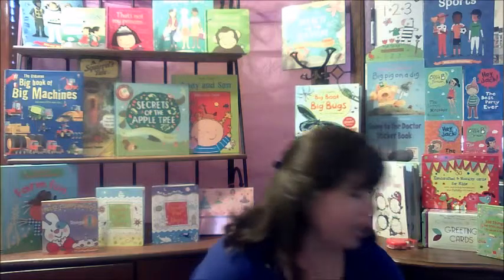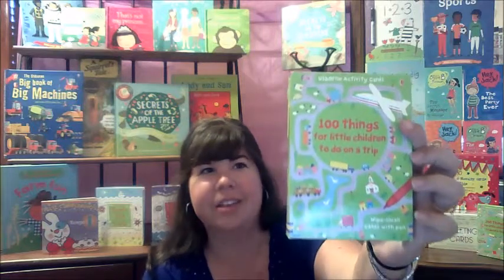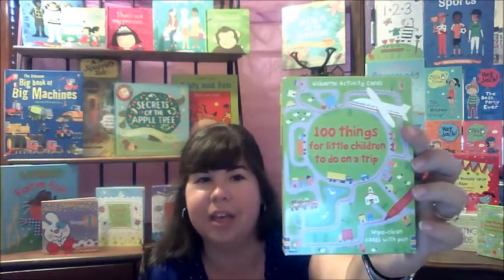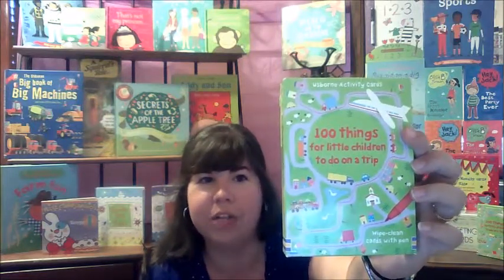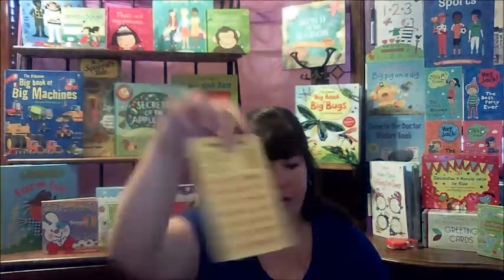Another great thing that Esborden has for any time are our sets of activity cards. This is '100 Things for Little Children to Do on a Trip,' and it comes with a hundred cards that are double-sided — one side here, the other — and they're wipe-clean cards, which also come with a marker, kind of like an expo marker, that they can write on and then erase and reuse.